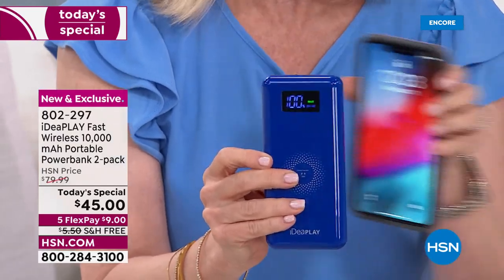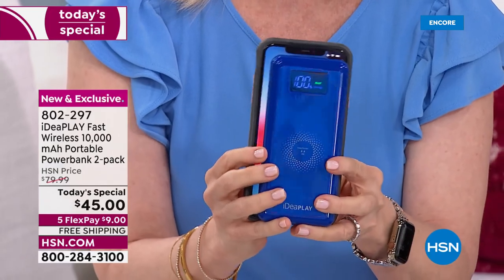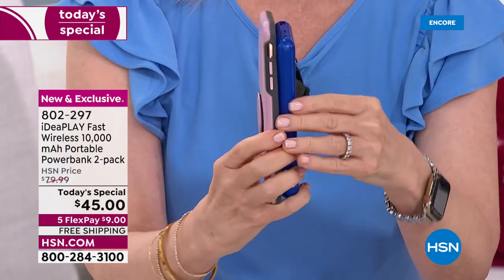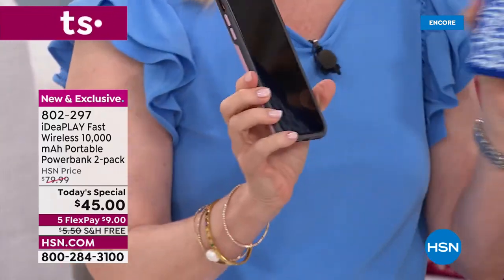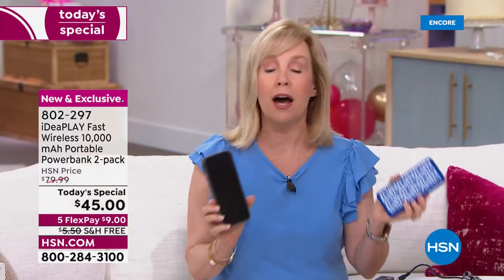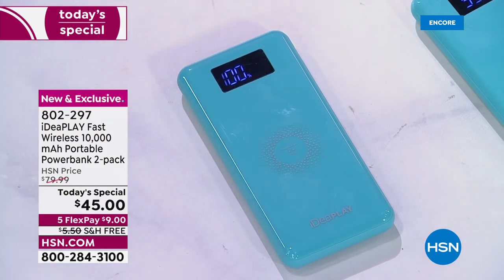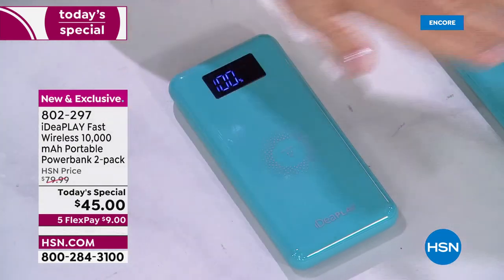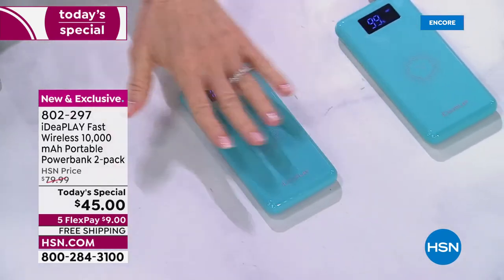Here's my iPhone just to give you an idea of the size — the charger is actually smaller than my phone. Now there are two different ways to charge it, and whichever way you decide it's going to be faster. Here's the first way — this is called wireless charging.